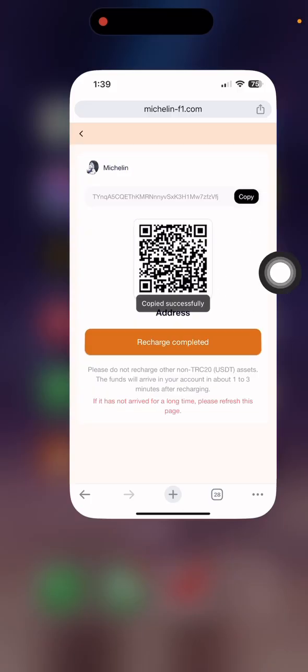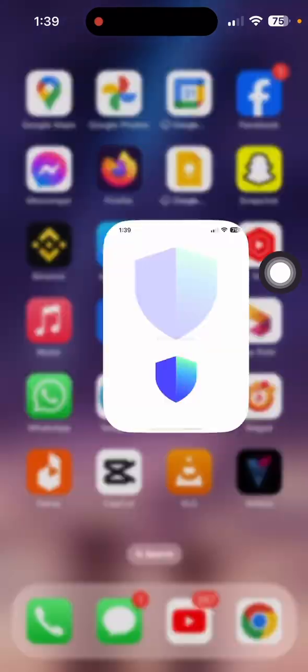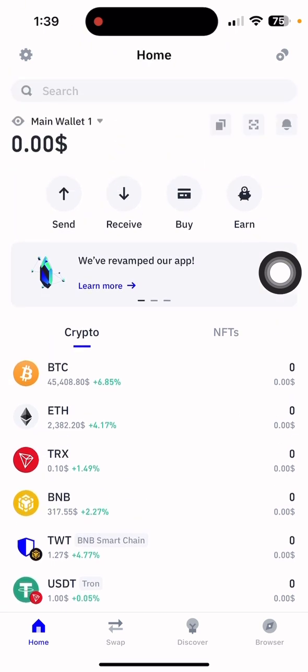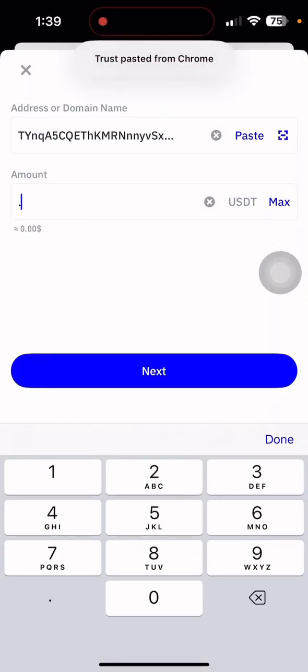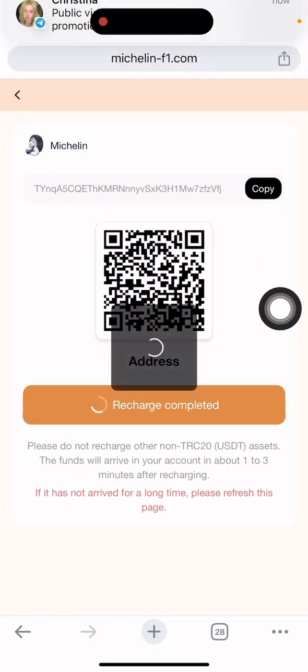You can copy the address for UGT. After copying the address, simply open your Trust Wallet. After opening the wallet, select UGT and click Send. Paste the address and enter how much you want to deposit — the minimum deposit is seven UGT. Enter seven UGT, then confirm the payment and go back to the website.